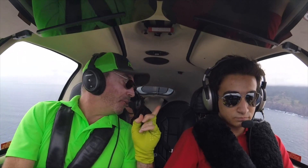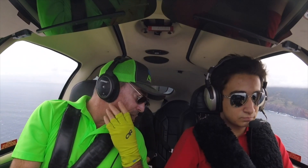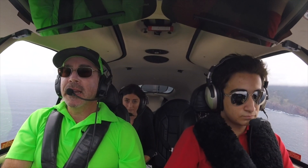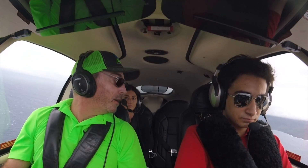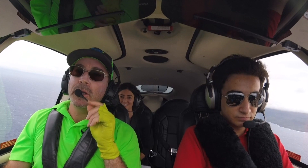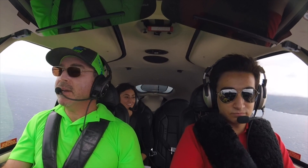You're going to feel approximately 1.41 G's, and then at the 60-degree bank you will feel 2 G's. All right, you ready Brittany? I'm ready. Okay, let's start one to the right.